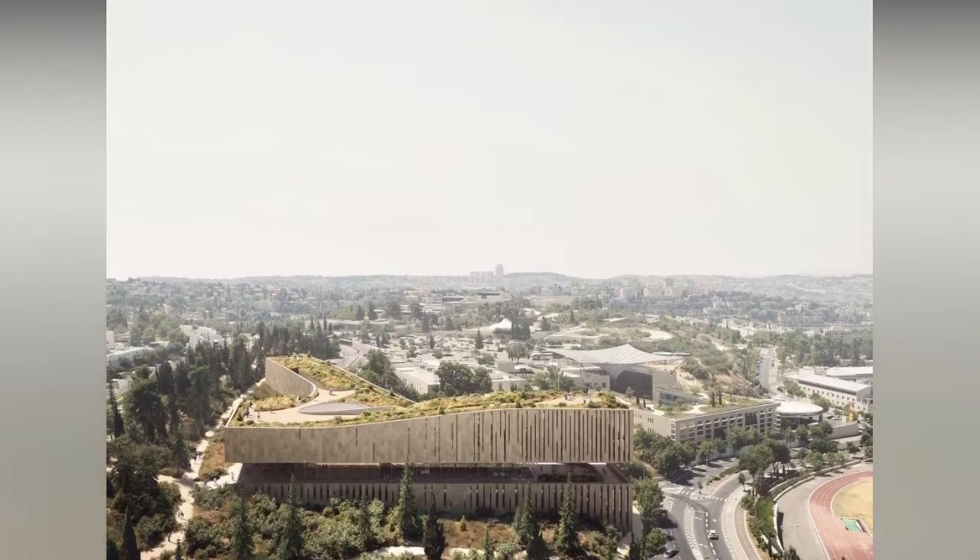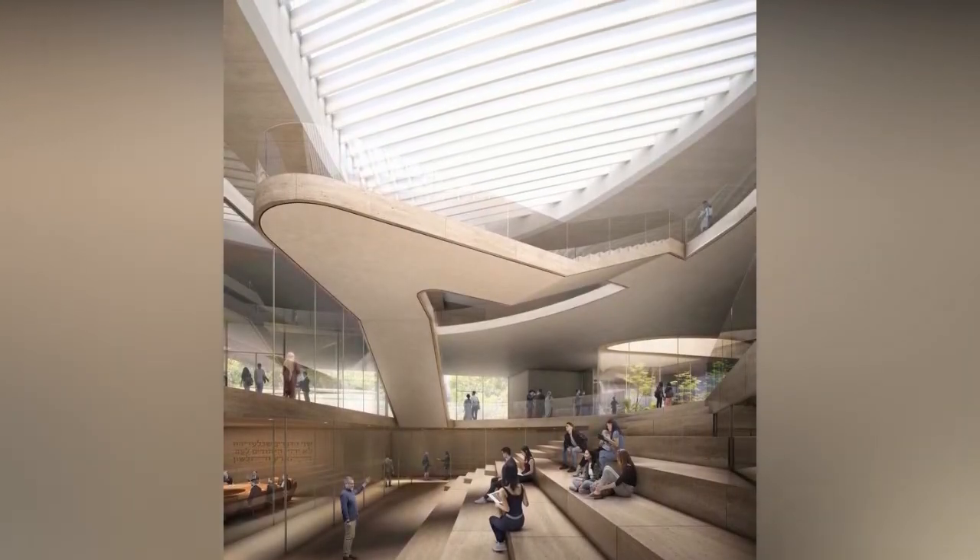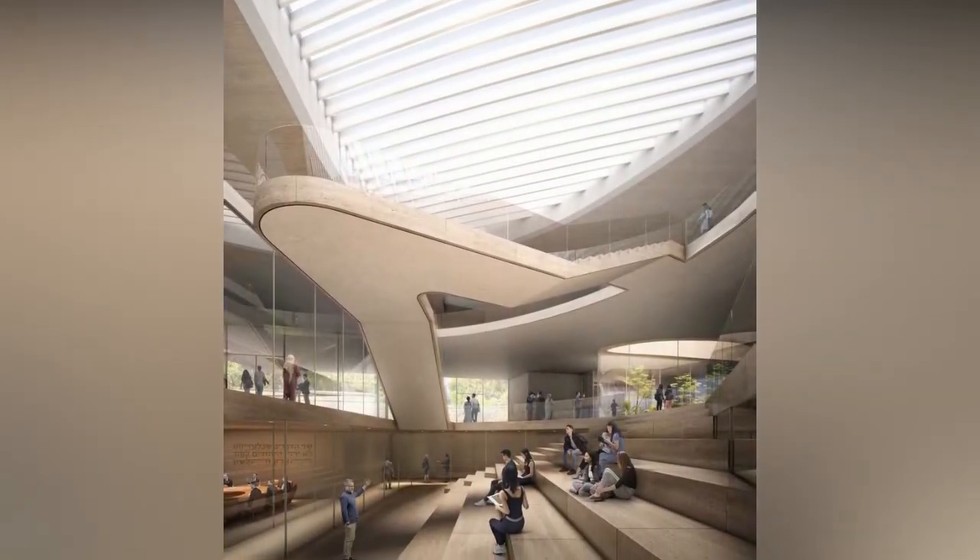Formally, the project features a multi-level, landscaped rooftop as an extension of the surrounding park. In turn, the building's form, like language itself, connects visitors and citizens alike.